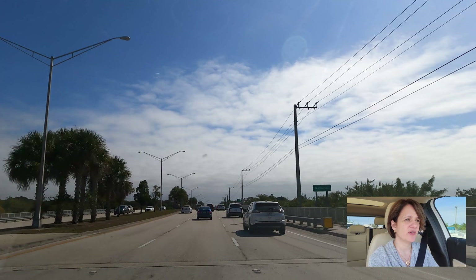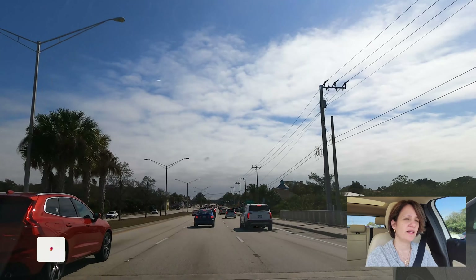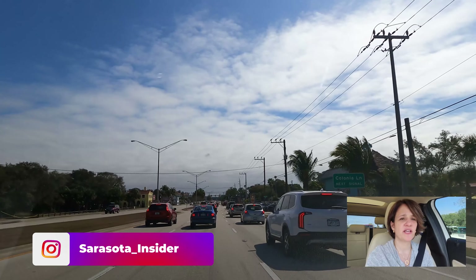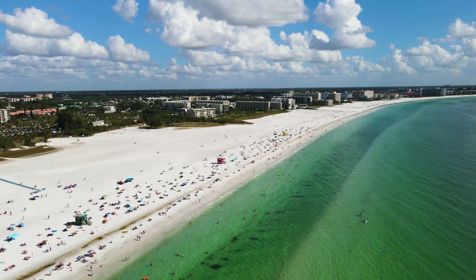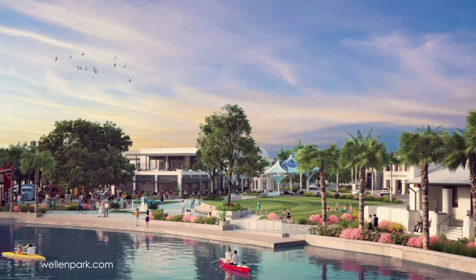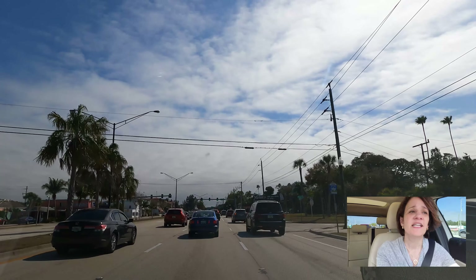We're on 41 heading into Venice from the northern part, about to take the bridge. For those of you interested in living in Venice, I think the northern part is a really interesting area to consider, whether it's on the island or more inland, because you're so close to many different attractions in both Sarasota and Venice. With Welland Park downtown opening up sometime this year, I really believe the northern part of Venice is a very central location to live in, with all these options for places to visit and entertainment.